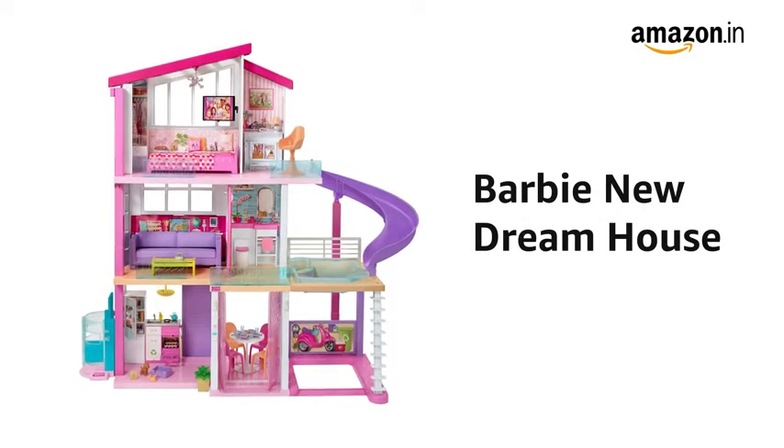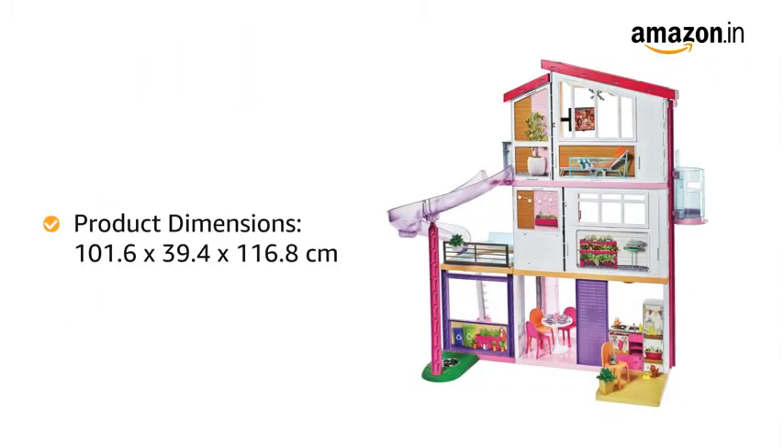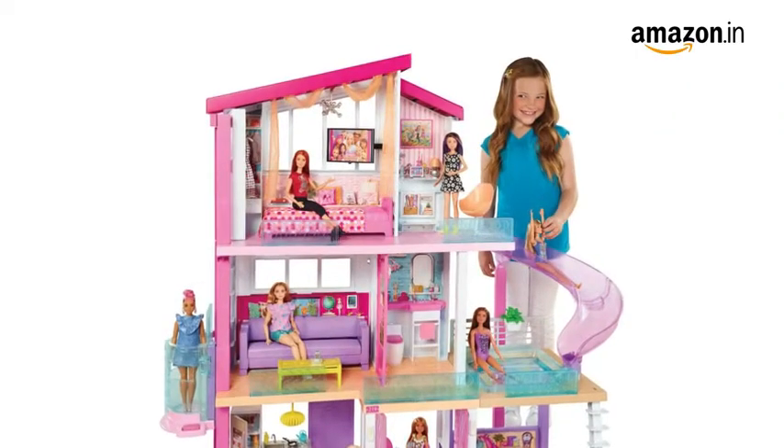Presenting the Barbie new dream house, suitable for kids above the age of 3. The dimensions of this dream house are 101.6 x 39.4 x 116.8 cm and it weighs 1.81 kgs, making it sturdy for use.